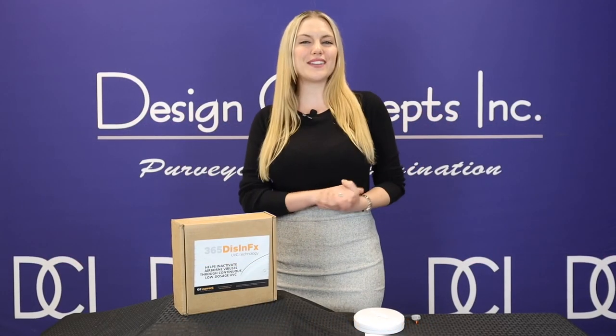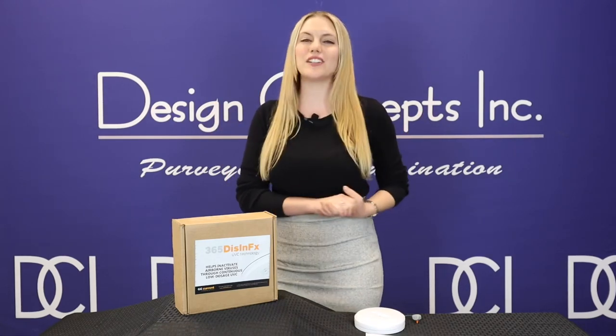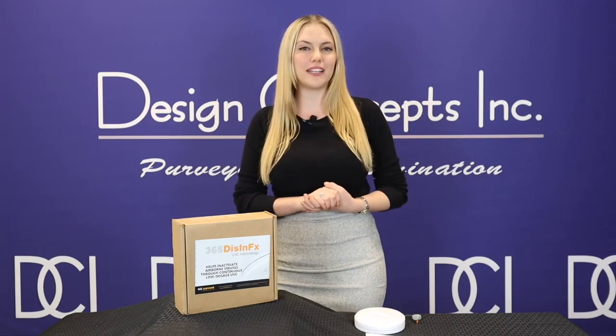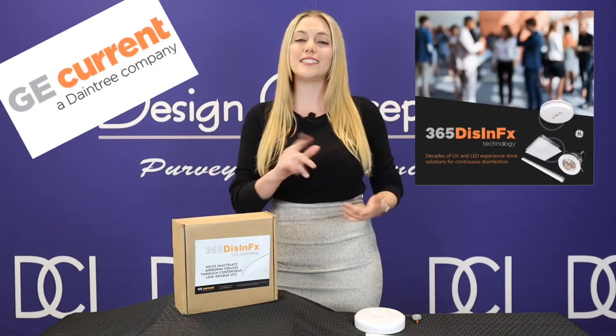Hi, my name is Kelsey with Design Concepts and welcome back to What's New. We have a lot of exciting new technologies that have come out for 2021, and I'm most excited to show you the 365 Disinfect Series from GE Current, a Daintree company.